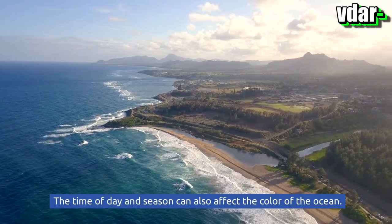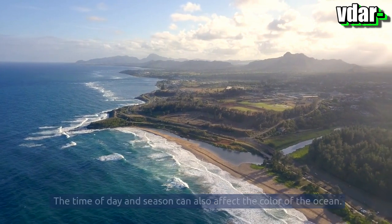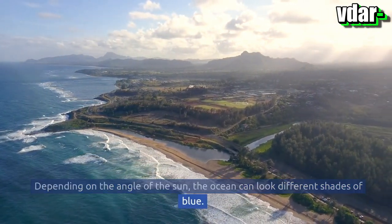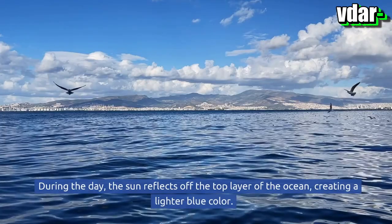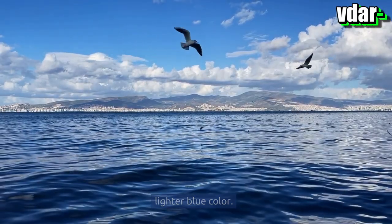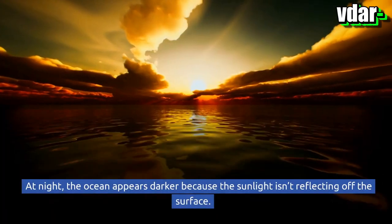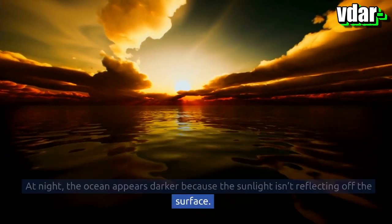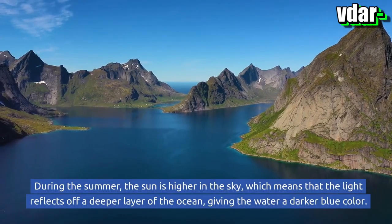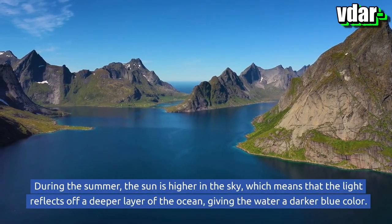The time of day and season can also affect the color of the ocean. Depending on the angle of the sun, the ocean can look different shades of blue. During the day, the sun reflects off the top layer of the ocean, creating a lighter blue color. At night, the ocean appears darker because the sunlight isn't reflecting off the surface.